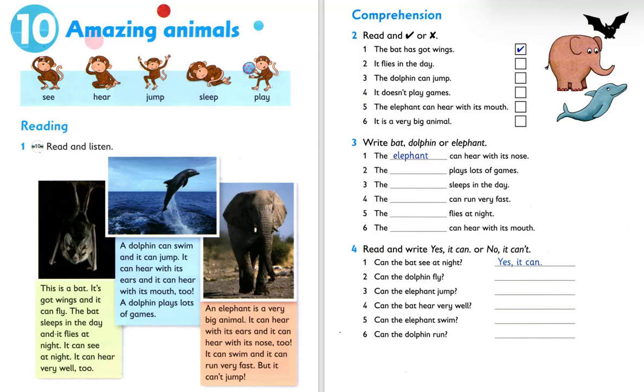Unit 10. Amazing animals. See. Hear. Jump. Sleep. Play.